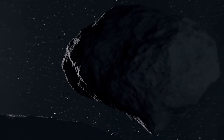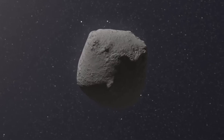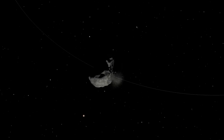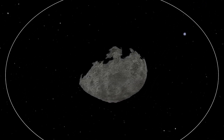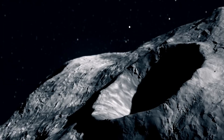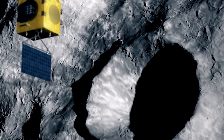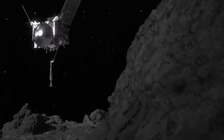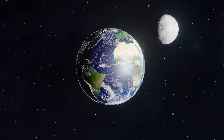Intriguingly, the sample also tipped the scales at a surprising 100 grams more than initially collected from Bennu, even though it had been securely contained throughout its journey. The questions now loomed: What caused this unexpected development? What is the origin of the enigmatic black dust found on the canister's avionics deck? And, most crucially, what revelations do scientists anticipate unearthing through the in-depth analysis of the most extensive asteroid sample ever brought back to Earth?